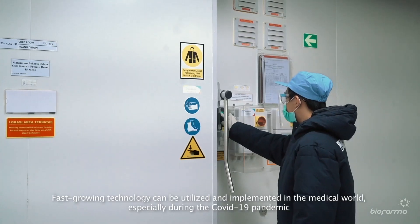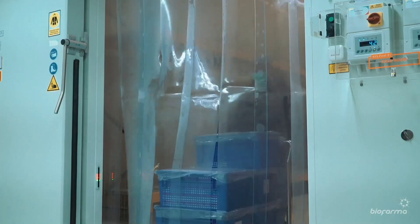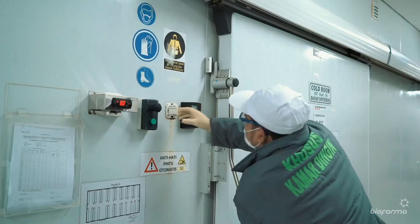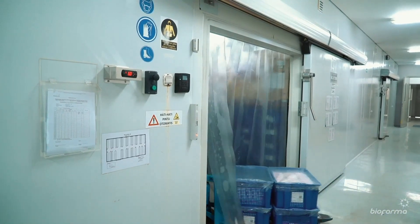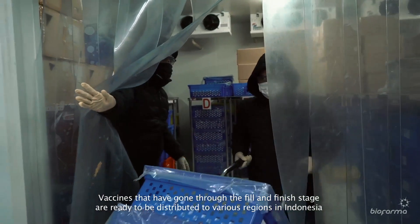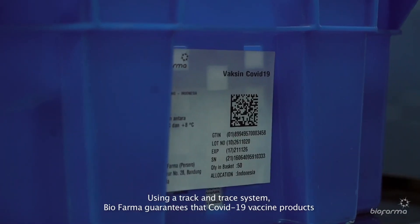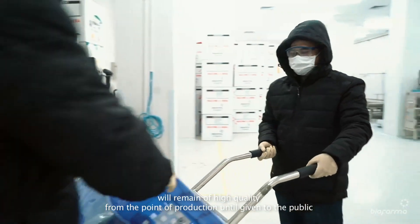Fast-growing technology can be utilized and implemented in the medical world, especially during the COVID-19 pandemic — for example, digital technology used for the COVID-19 vaccine distribution process. Vaccines that have gone through the fill and finish stage are ready to be distributed to various regions in Indonesia. Using a track and trace system, Biopharma guarantees that COVID-19 vaccine products will remain of high quality from the point of production until given to the public.